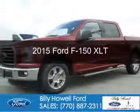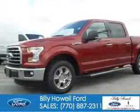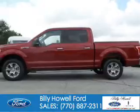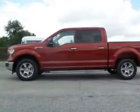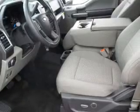This is a new 2015 Ford F-150. It's powered by rear-wheel drive, a 3.5-liter, 6-cylinder engine, and a 6-speed automatic transmission.